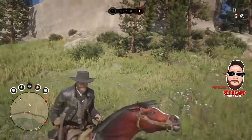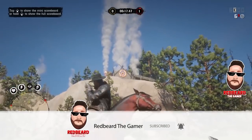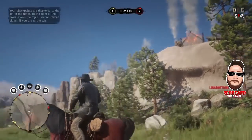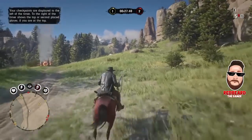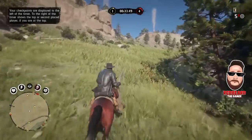Hey guys, welcome back to another video. In this video I'm going to show you a quick location where you can make right about close to forty to fifty dollars each trip. It's just right outside of Strawberry, about a minute and a half to two minutes tops. Each location you're going to be able to get at least ten salmon, and you'll also be able to get a cougar between two-star and three-star — majority of the time it's three-star, as long as you get your shot good.